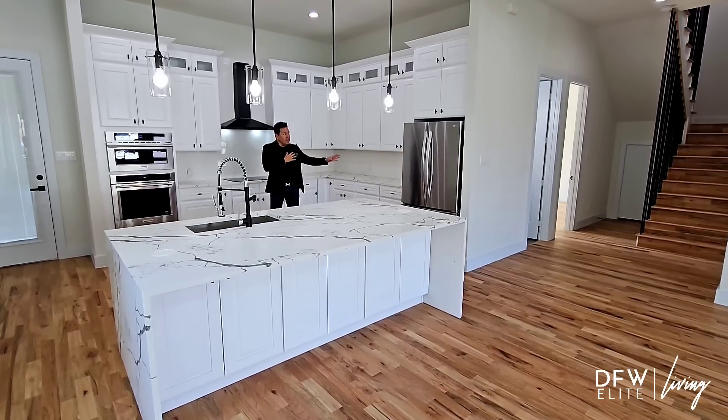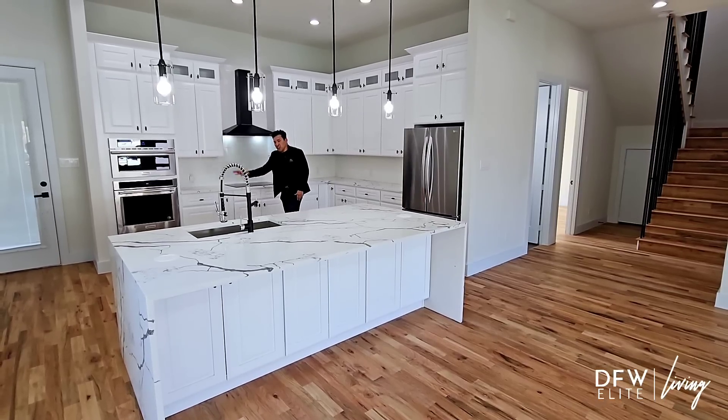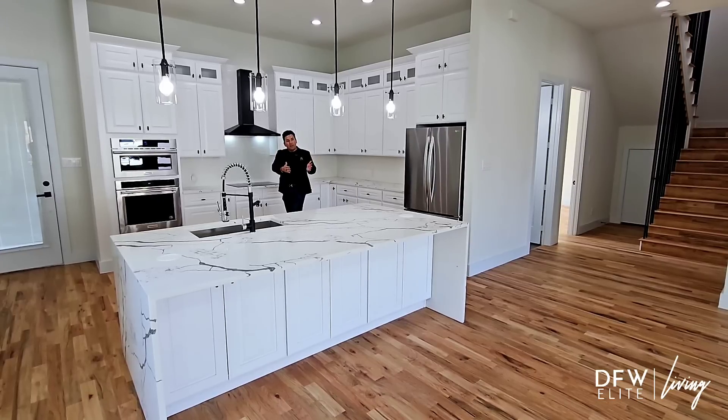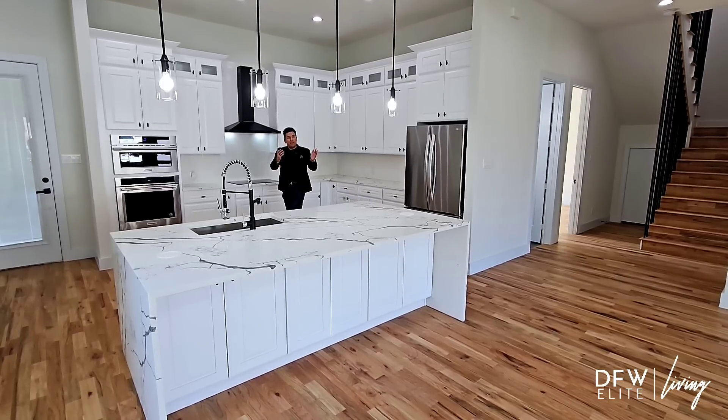You also have all your stainless steel equipment here — you're going to have your LG fridge, and then everything else is going to be Frigidaire. Lots of cabinet space again, overlooking the living room with massive expansive windows letting all that natural light in.